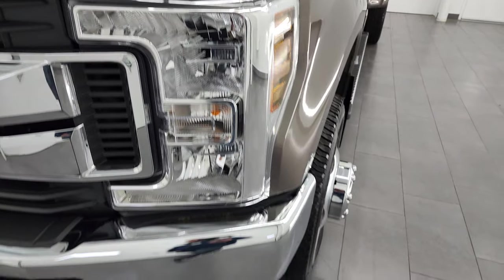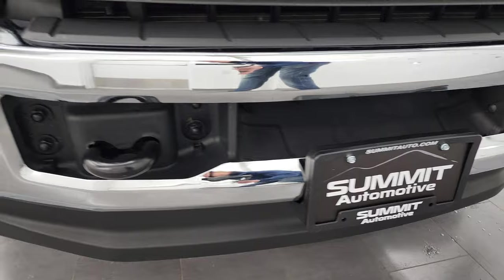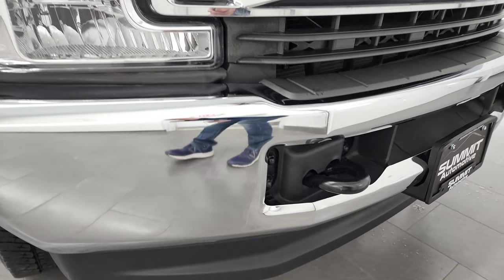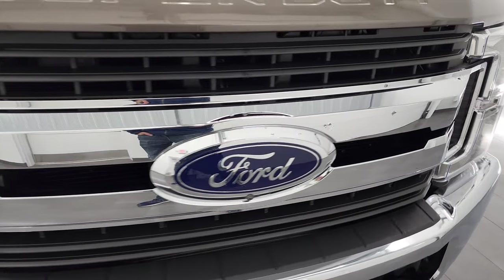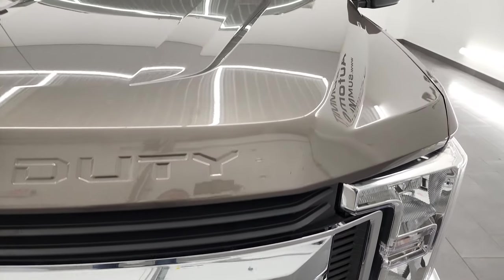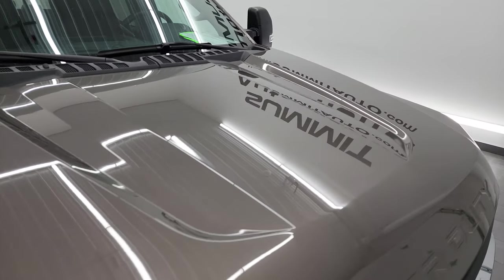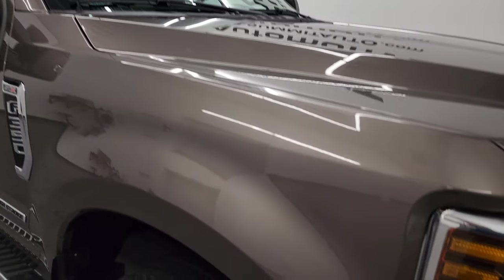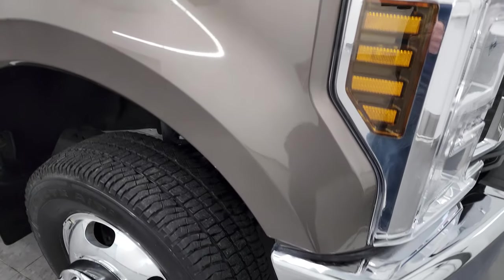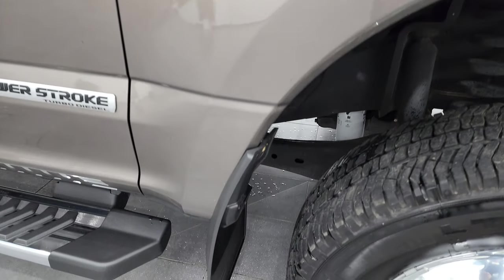Headlight lenses are nice and clear and the front bumper and lower valence are in excellent condition — I didn't see any dents or dings on there. The grille looks really good. It has the 360 camera on it, which I'll show you in a little bit. The hood is in very nice condition and it does come with the cab lights up top. The passenger side front fender is in excellent condition as well.